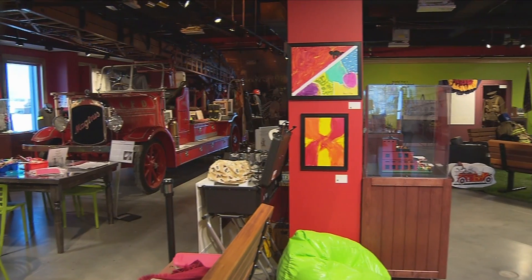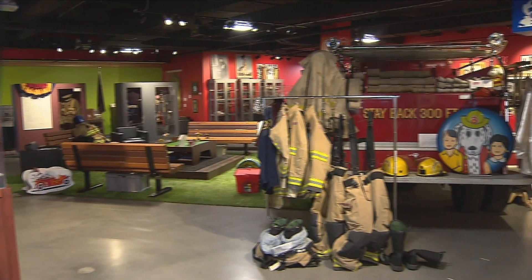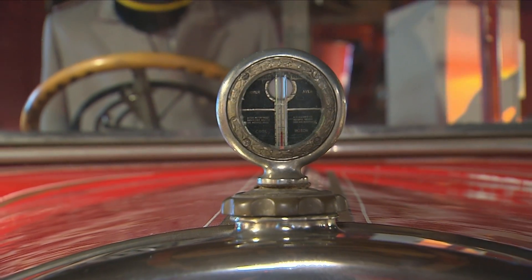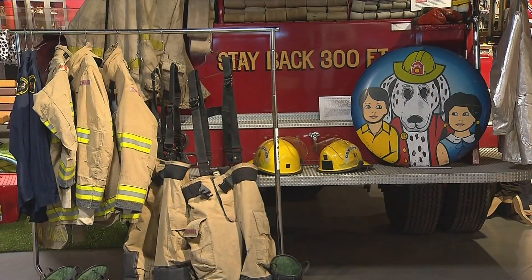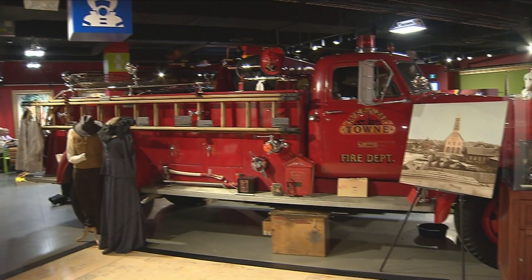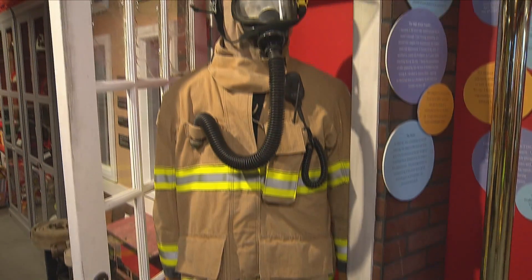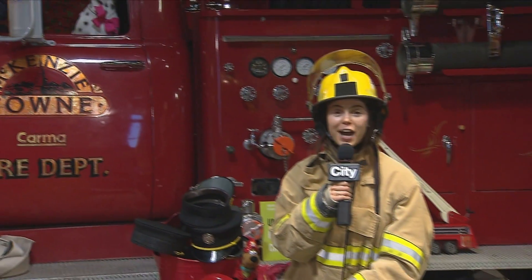Why do you think it's important for people to come out and walk around the museum and have a talk with you? Because most people don't know the history of the Calgary Fire Department. We're over a hundred years old in the city of Calgary as a paid department, and the stuff we have in here starts at the beginning and comes right up to today. We can take them through and show them what it used to be like, tell some stories and lies, have a lot of fun — and people really enjoy it.